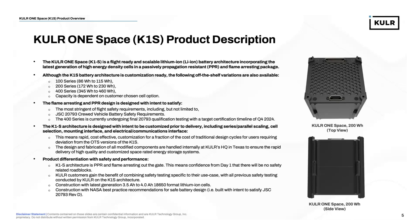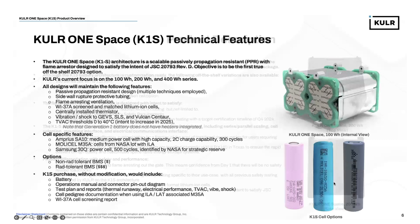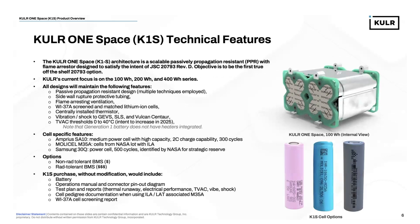We have construction with NASA best practices and recommendations for battery safety design, built with intent to satisfy JSC 20793 Rev D. The K1S is a passively propagation-resistant, or PPR, design with flame arrestor — therefore, only smoke would exit the system should a single cell go into thermal runaway. Our designs maintain PPR design, sidewall rupture protective tubing, flame-arresting ventilation, and we construct with NASA Work Construction 37A screen cells and matched lithium-ion cells. We have centrally installed thermistors. Our vibration and shock profiles go to GEVS profile, SLS, and Vulcan Centaur.